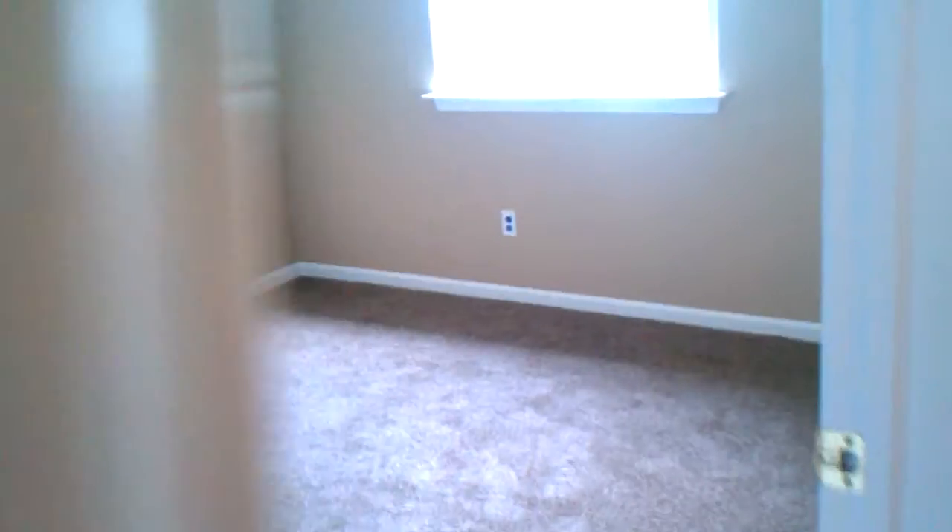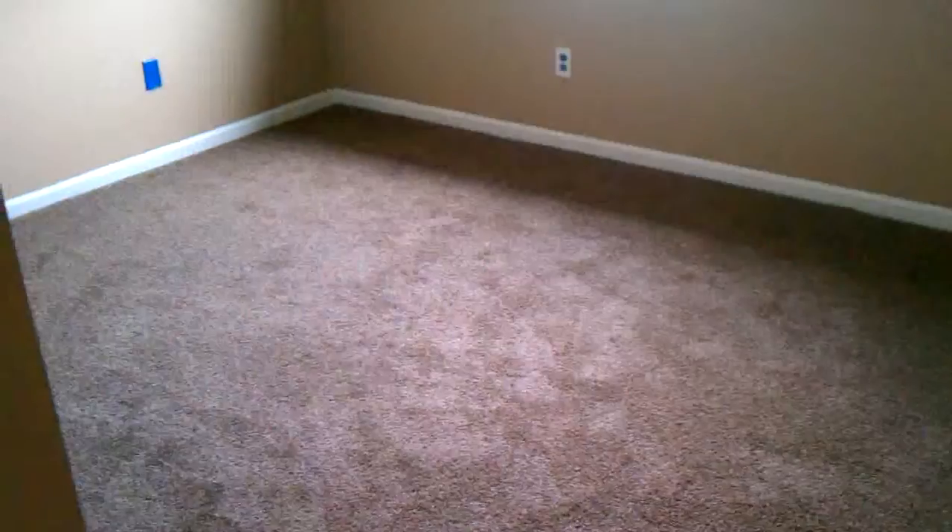Second floor laundry. Bedroom number one — brand new carpet in here as well, and a very large hall closet. And here is the master bedroom.